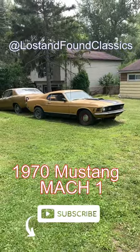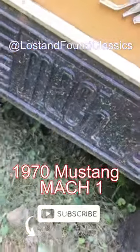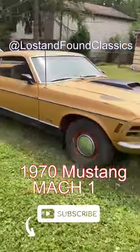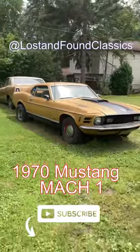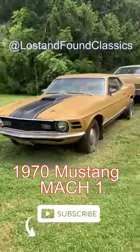Hey guys, this is John from Lost and Found Classics. Check out this fun, fine 1970 Mustang Mach 1. I found this car sitting in a yard. I was able to speak with somebody about it. I'm trying to kind of work on a deal on this thing, but check this thing out.